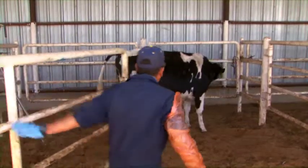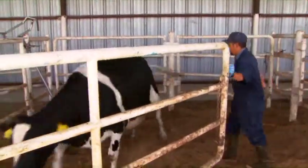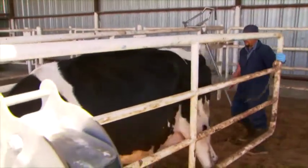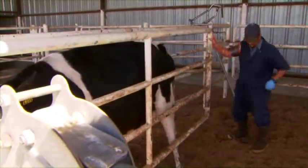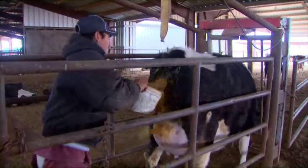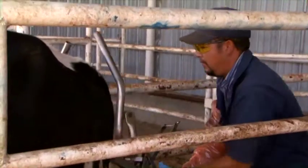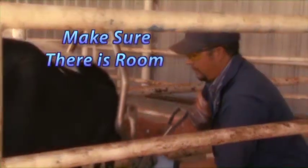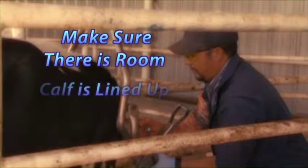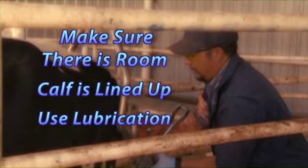For yours and the cow's safety and well-being, make sure the cow is properly restrained. For both assistant and cow, always be clean, be gentle, and use a lot of lube. If a forced extraction is needed, make sure that there is sufficient room in the birth canal, the calf is lined up correctly, and use ample lubrication.